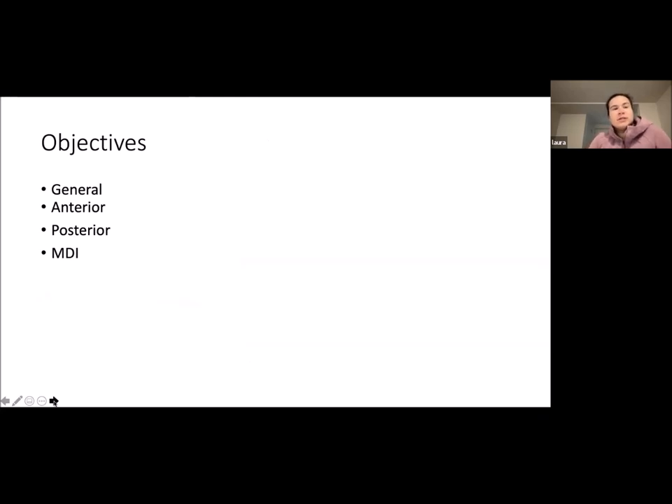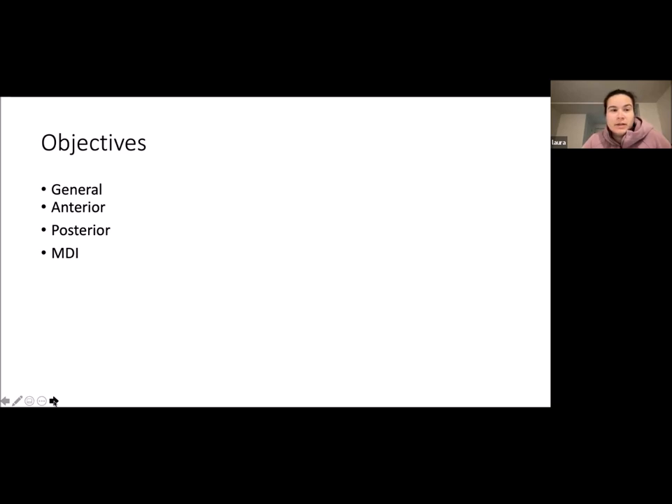My objective is to first talk about generalized management and treatment of shoulder instability, and then go into anterior, posterior, and multidirectional instability. As you know, the glenohumeral joint is the most commonly traumatically dislocated joint. The incidence ranges from 11 to 23%, which is quite wide, and this is due to minimal bony restrictions. That gives the glenohumeral joint maximum mobility, but stability relies on the complex interplay between bony and soft tissue stabilizers of the shoulder.